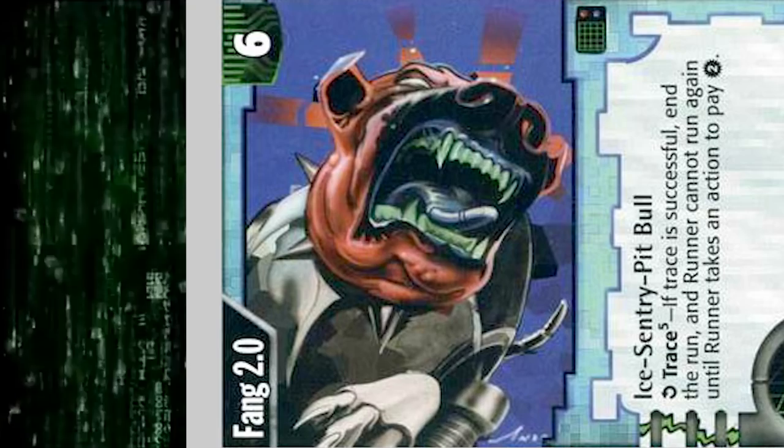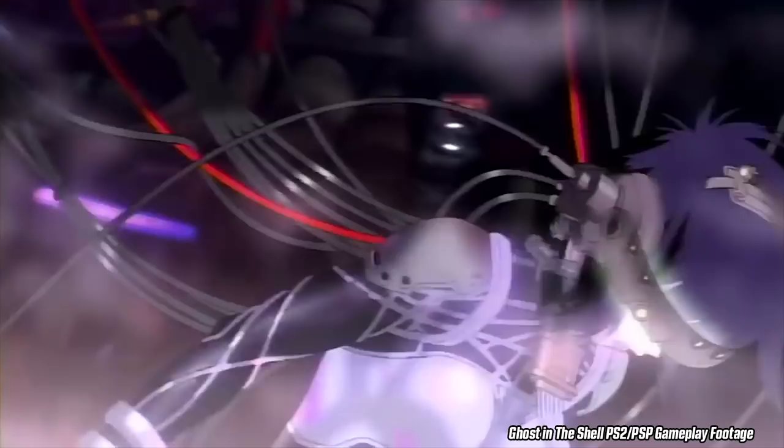Any Netrunner attacking a data fortress will run into some ICE. They can be small and network-based, they can mess with the navigation systems of the runner's cyber deck, they can also physically harm the deck and therefore the runner too, by short-circuiting the deck and frying the equipment and its user as well, if they're not lucky.